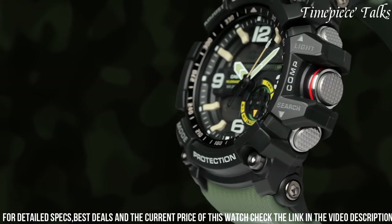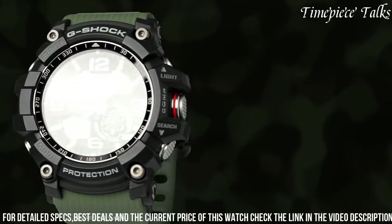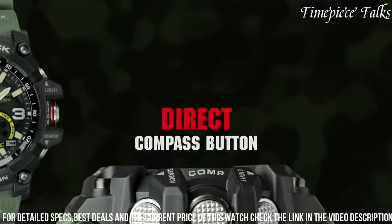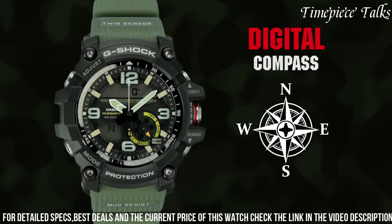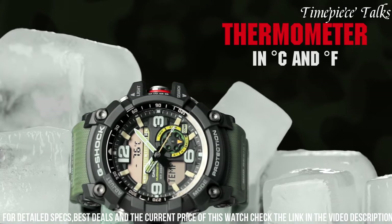With its super-illuminator LED backlight and world-time function, this G-Shock model offers convenient readability and versatility for globetrotters and outdoor enthusiasts. From its rugged aesthetics to its dependable performance, the Mudmaster GG1000 embodies Casio's commitment to creating reliable, resilient timepieces suitable for the toughest adventures.